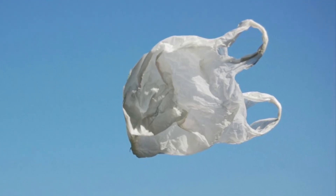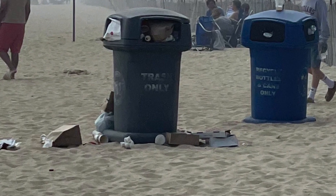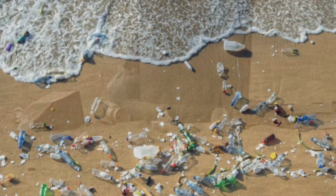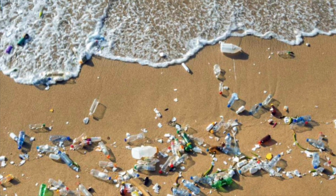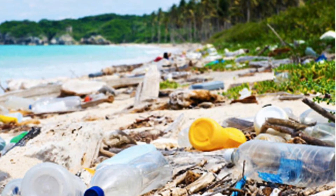In environmental engineering, we are challenged to make a positive environmental change to an issue that our town is faced with. Living in an ocean town where there is also a landfill, we have witnessed firsthand how many pollutants fall out of the dump trucks and end up along the roads, coating trees, and eventually in the waterways.